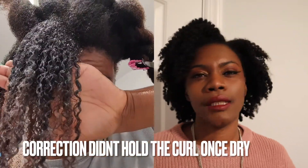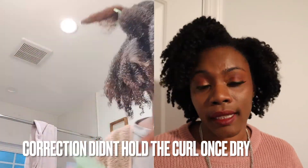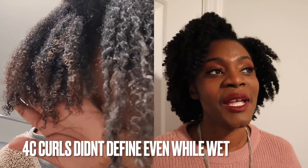The next product is the TGIN Curl Bomb. I tried it on a wash-and-go — it didn't work, didn't even define my curls. I actually flat-out returned it because it was like $15–$16, a medium-price product, and it did absolutely nothing for my hair. My hair did not accept it at all — in fact I think it rejected it. So that's getting left in 2021 as well.